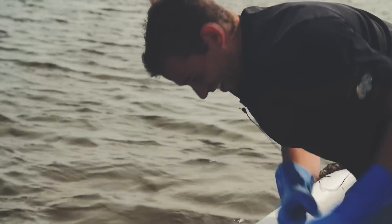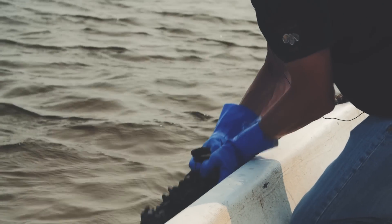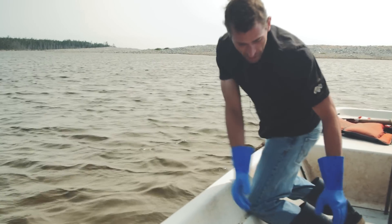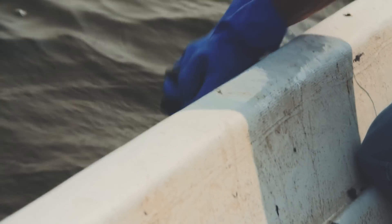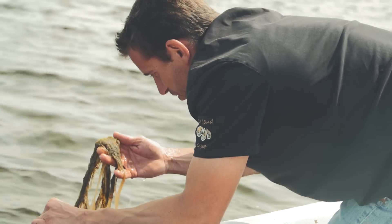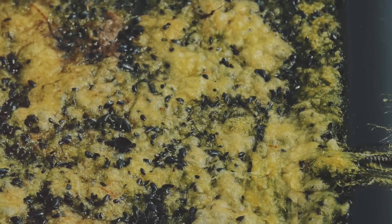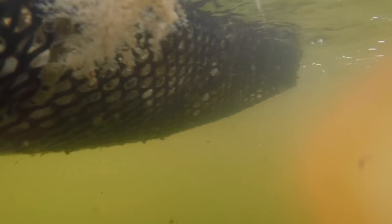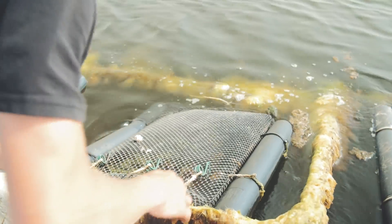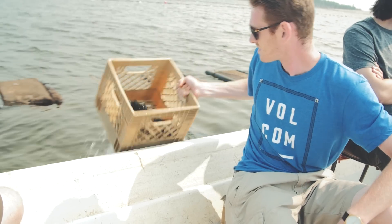We have 40,000 feet of rope. We hand scrape — I'll show you. We'll grab the line here. We scrape by hand three times a year. They're not as big as you typically want, but they should be full and sweet. Our goal is a five-year oyster — three inches long, two inches wide, and about an inch and a half fat. It's a perfect oyster, a nice teardrop shape. Uniform.